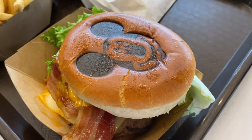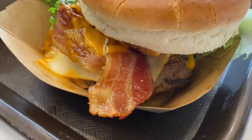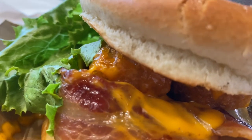The first stop we are making is at Cosmic Ray's Starlight Cafe here in Tomorrowland and we are getting the Munster Mash Burger. It is a cheeseburger with Munster cheese, tater tots, and sriracha aioli, and it looks delicious. So we've got our Mickey-stamped bun — how cute — bacon, cheese, that sriracha aioli, and Munster cheese. And those are potato barrels, which are tater tots.